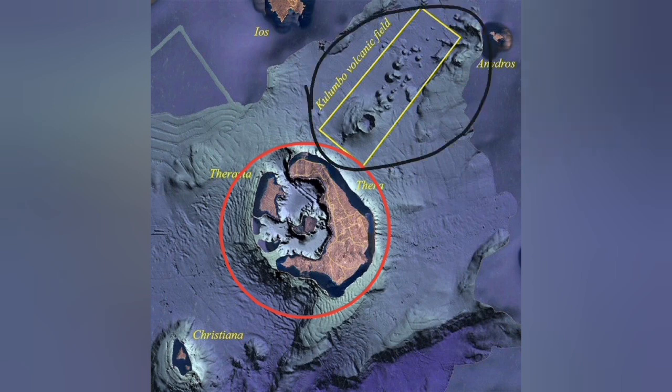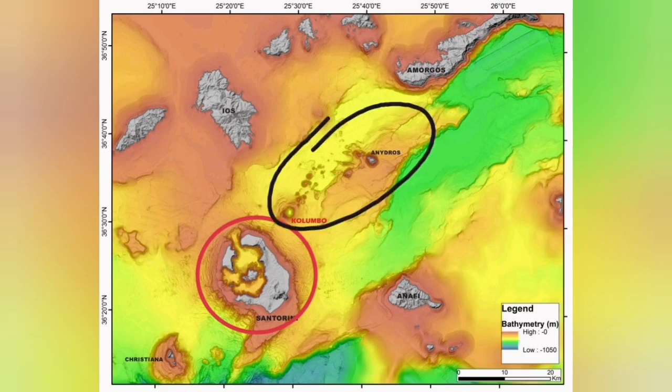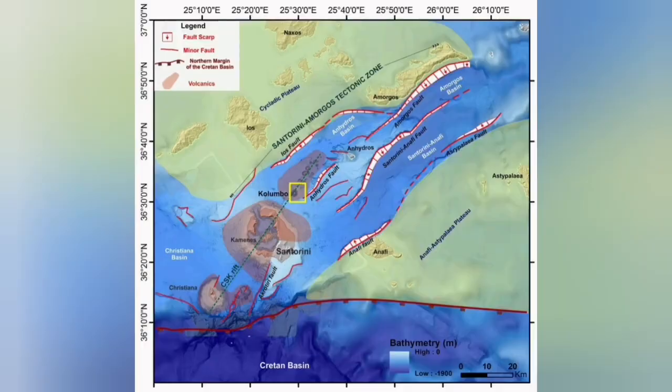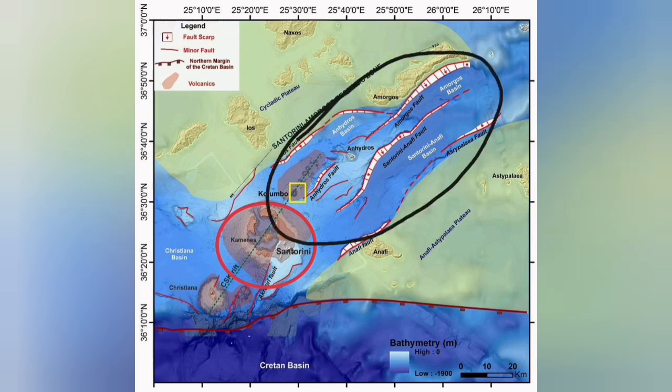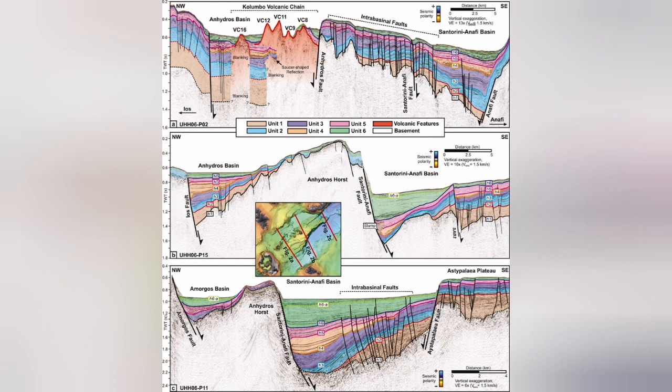The Colombo volcanic field is what we call a back-arc basin. It is where the extension of the Earth's crust, due to subduction and the movement of the Eurasian and Arabian plates, has created a complex structure with fault lines. Those fault lines led to grabens, and through those we had eruptions — underwater sea volcanoes happening there.